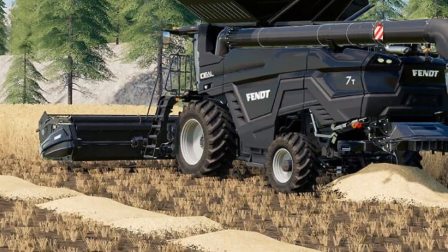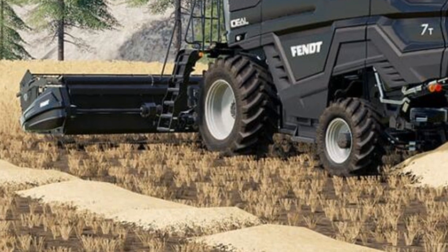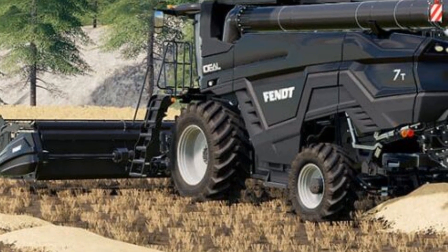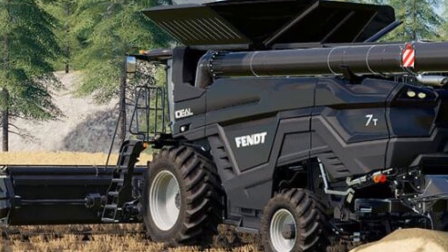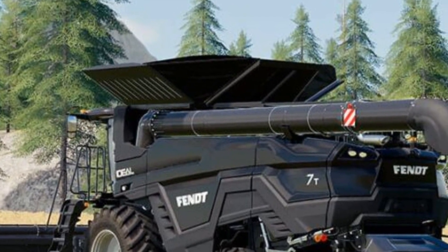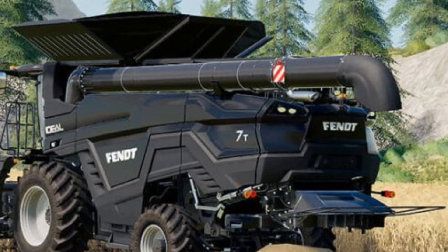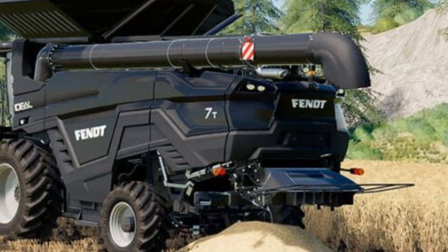Let's break down what makes the 2025 Agco Ideal Combine such an impressive piece of equipment. One of the first things you'll notice is its sleek modern design. While the exterior may catch your eye, it's what's under the hood that really counts. This combine is designed with the needs of large-scale farming operations in mind, where time is money and efficiency is key.